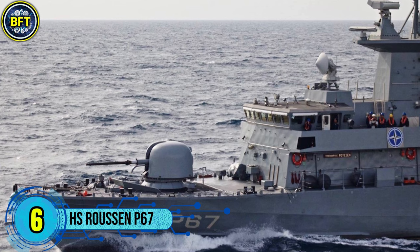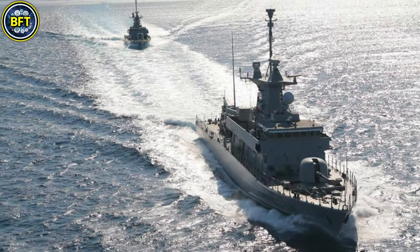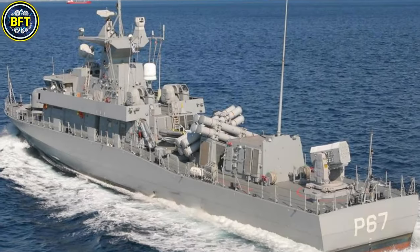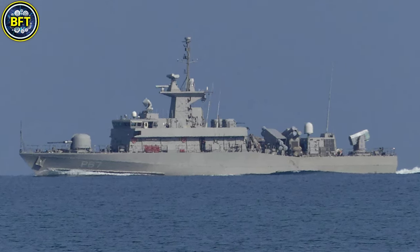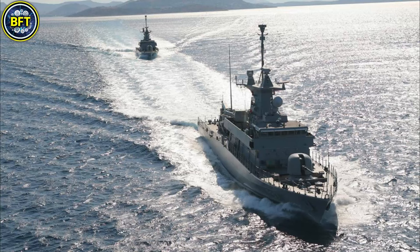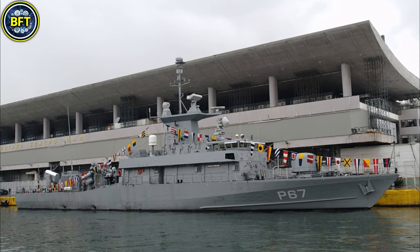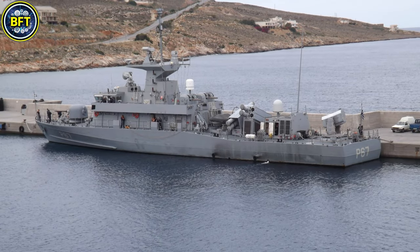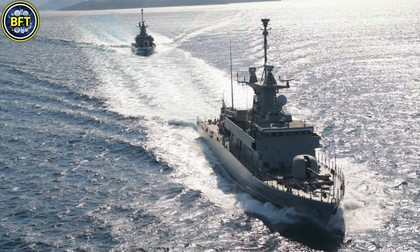Number 6: HS Roussin P67. The Roussin is a fast-attack missile craft in service with the Hellenic Navy, forming part of the Roussin-class. Designed by Vosper Thornycroft, it is based on the Vita-class used by Qatar, featuring enhancements for greater capability. With a full load displacement of 660 tons and a length of 62 meters, the craft combines agility and firepower. Propelled by four MTU-16V-595 diesel engines driving fixed-pitch propellers, it achieves a top speed of 63 kilometers per hour with a range of 3,330 kilometers at cruising speed. Armaments include eight Exocet MM-40 missiles, a 76-millimeter OTO Melara gun, two 30-millimeter guns, and a rolling airframe missile system for air defense. Advanced sensors, such as the Thales MW-08 3D radar and Mirador electro-optical system, support its operations. This versatile vessel exemplifies modern naval engineering.